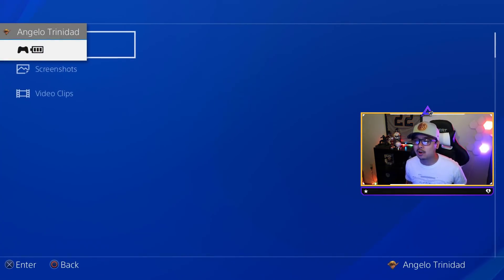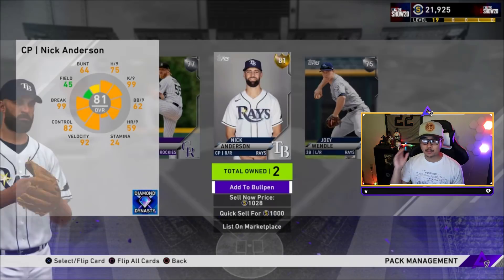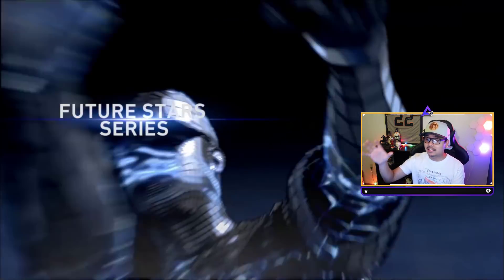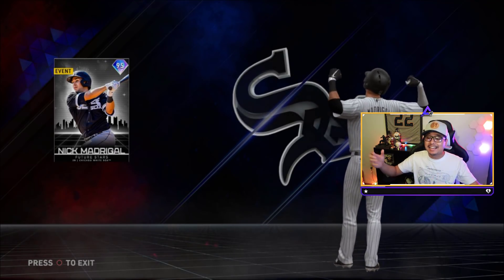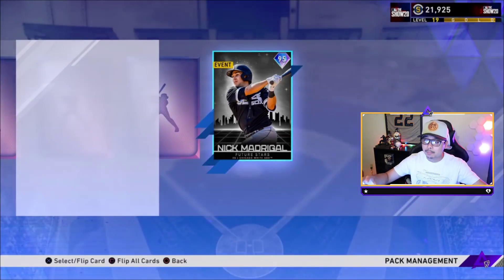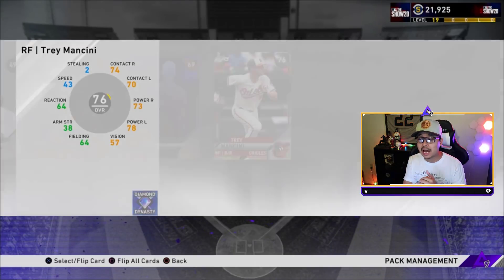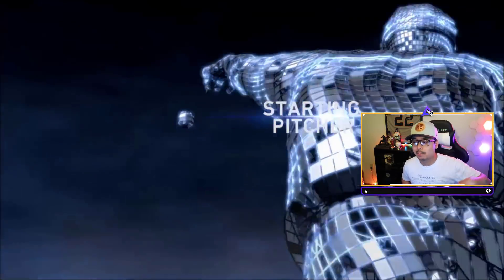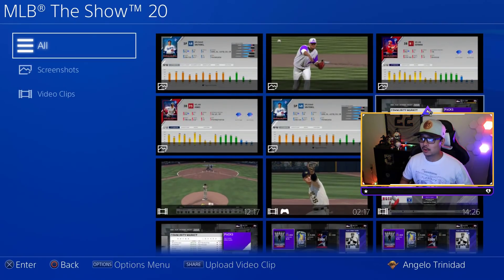I did the set 12 pack opening off video — I wasn't feeling it initially because of Nick Madrigal. In the set 12 headliners, five packs in we got a gold in the very first one — Nick Anderson. Then a diamond pull in the very second one, an American League second baseman. I saw 'Future Stars' and knew it was Nick Madrigal; at the time he was 47,000 stubs. Then out of the next pack we got another diamond — Clayton Kershaw for like the fifth time this year.